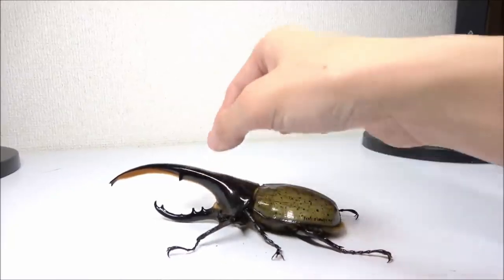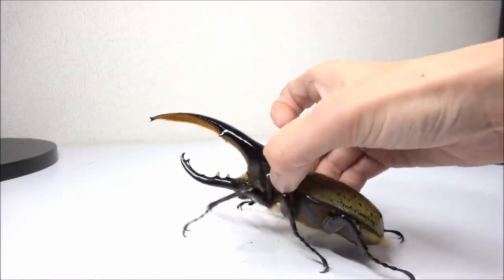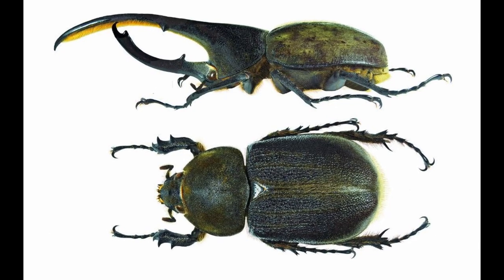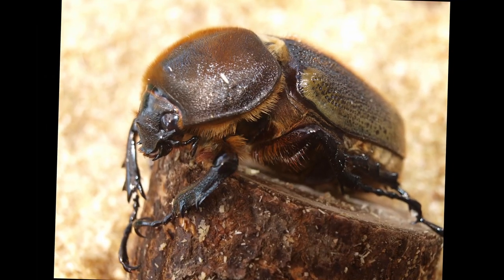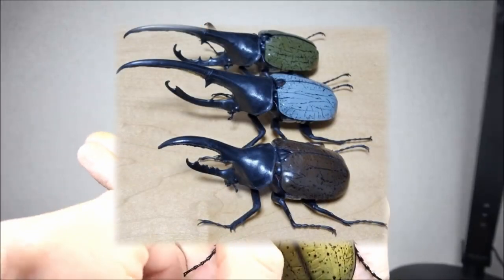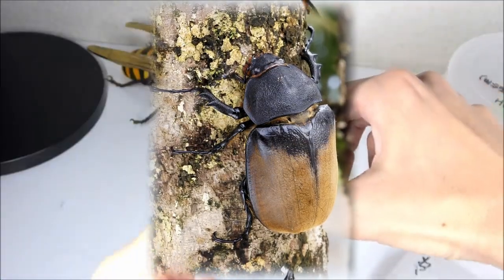These incredible beetle behemoths can grow from 8 centimeters to up to 17 centimeters if we include the horn, which earns a pretty place in the Guinness Book of World Records for the longest and largest beetle. Their sexual dimorphism is on full display, with females lacking horns and only growing up to 6 centimeters. Males can also exhibit a wide range of colors on their elytra, but females tend to typically be black, sometimes displaying an olive color at just the tip.